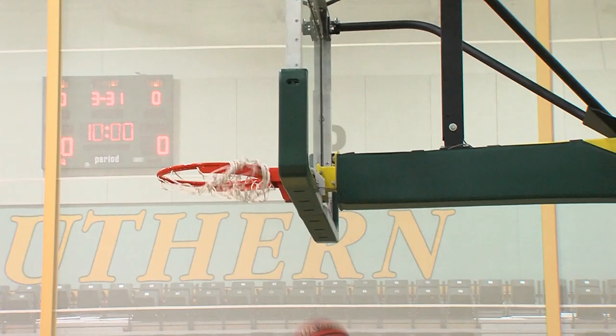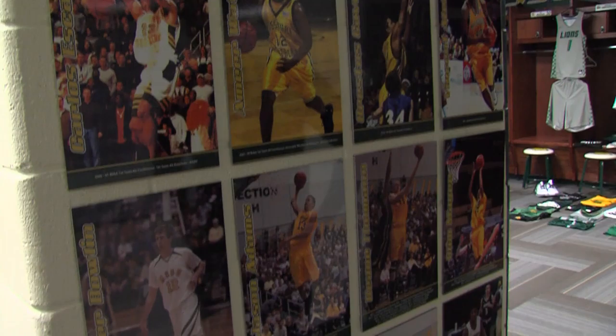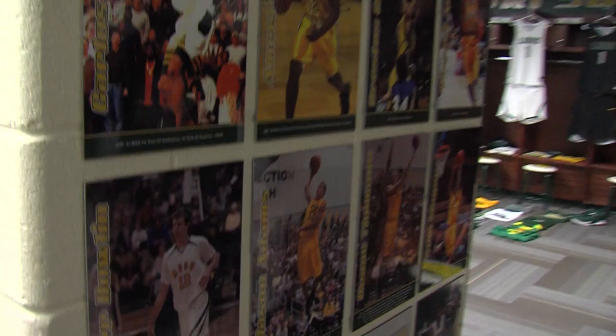This right here is our Wall of Fame. To make this wall, players basically have to be Freshman of the Year, First Team All-Conference, MIAA Player of the Year in our conference, or First Team All-American.